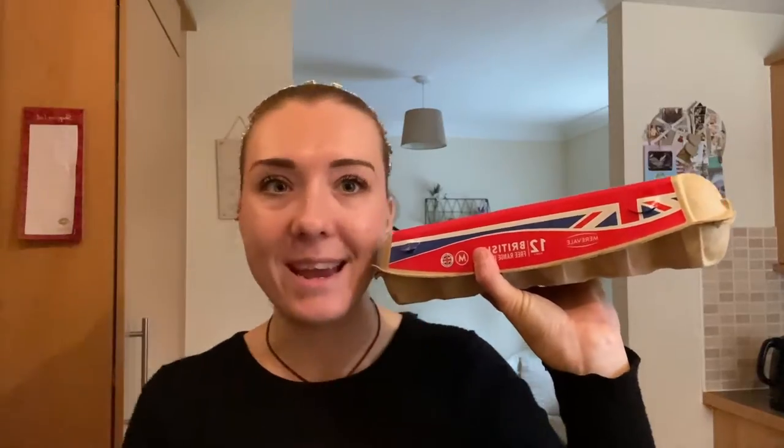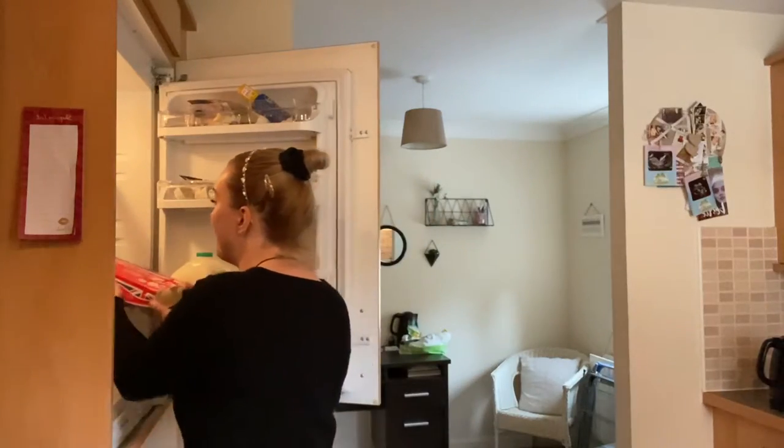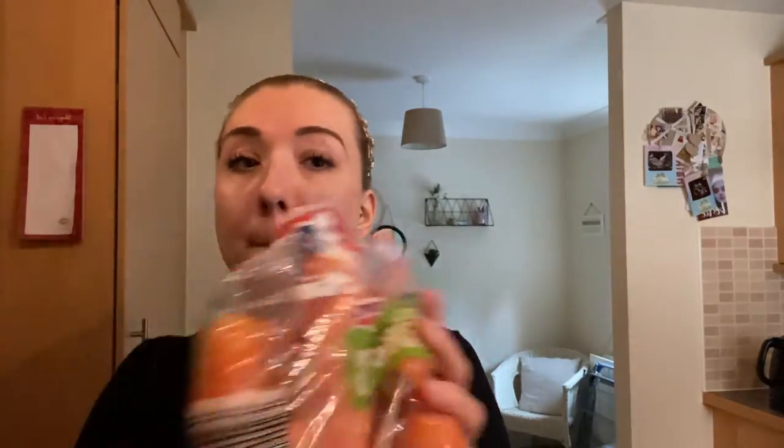I picked up some mince — I really want to do a spag bol today. I grabbed the British beef mince 20% fat; they did have a 5% fat but I haven't really been on a diet to be honest, and there was about £1.50 difference in it, so I thought I'd save the money. To go with the spag bol I bought peppers, mushrooms, I'll throw the mixed veg in with that, and some carrots as well.